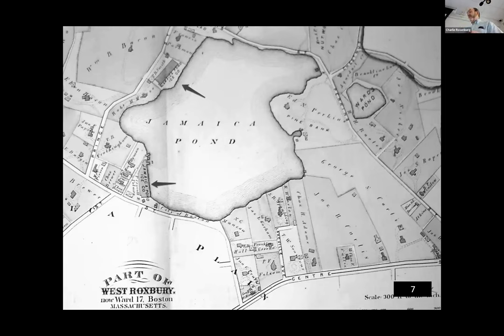Phineas B. Smith was active in the ice business as early as 1855, first as a partner with E.M. Stoddard, and later Mr. Smith became president of the Jamaica Pond Ice Company. On this 1874 map we now see two locations where ice houses appear — the original location and a second — just doubling the size of the operation. The Jamaica Pond Ice Company had 22 ice houses.